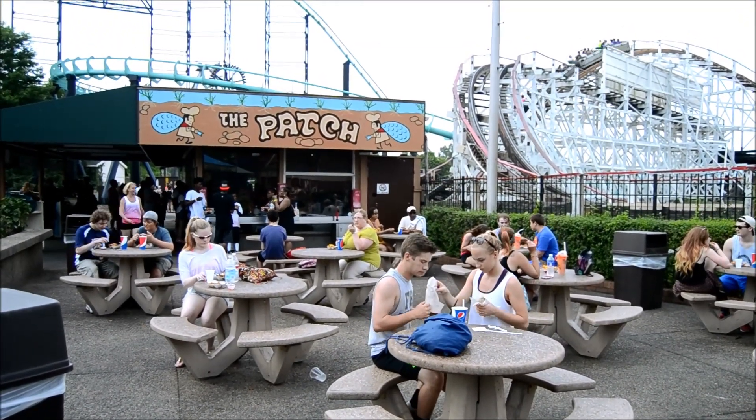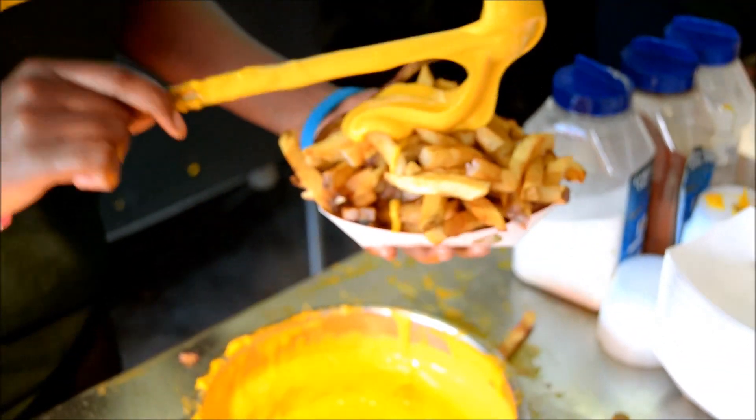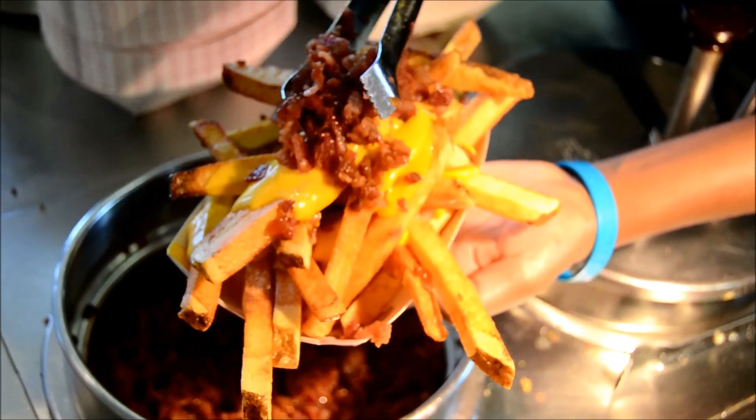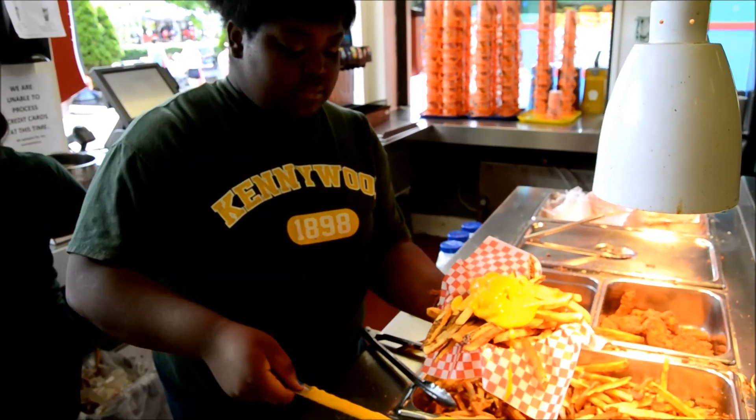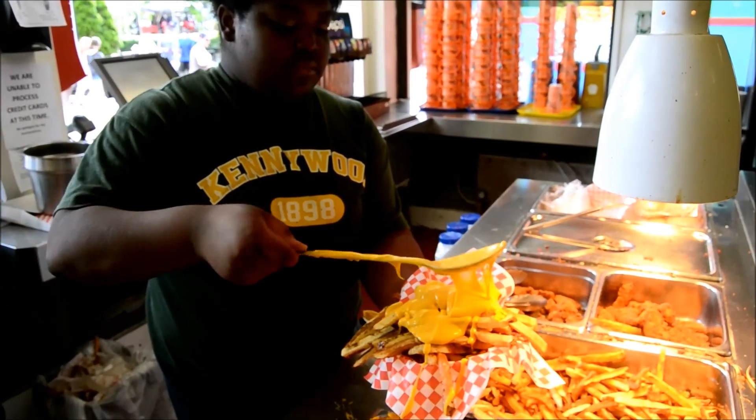While the potato patch has reached legendary status thanks to toppings like melted cheese, bacon, gravy, and a wide range of salts, there are actually two other places in Kennywood where you'll get the same awesome fries with a fraction of the lines.